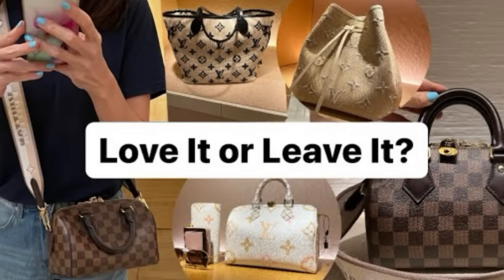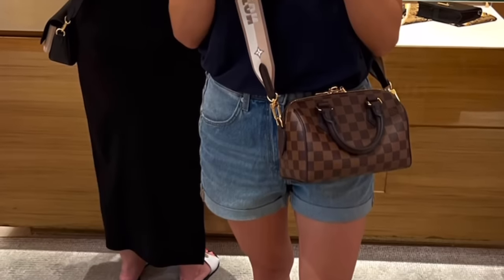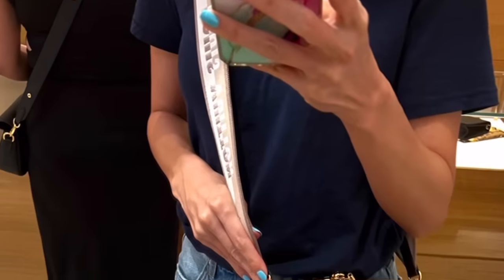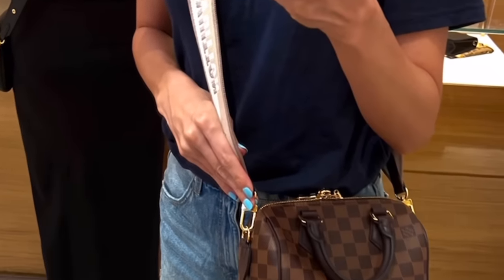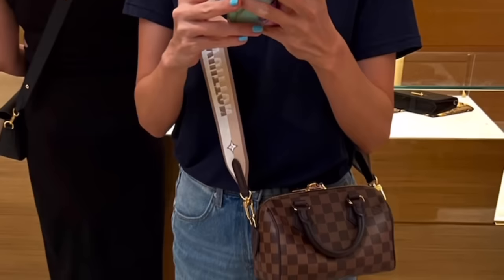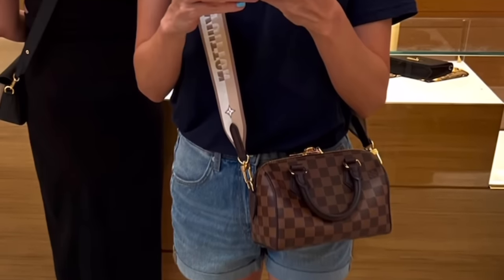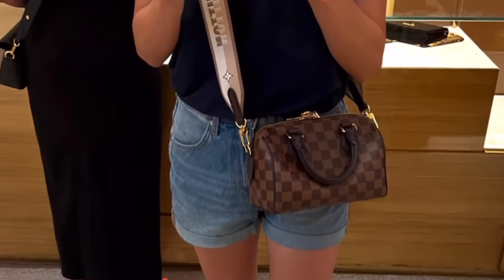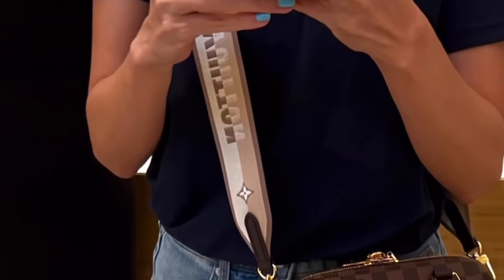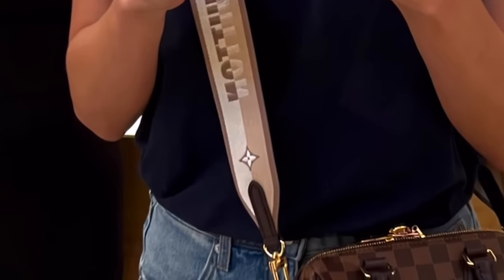Here's another bag you guys convinced me to go check out. This was when the Speedy B20 released in the Demi Lune. I'm a huge fan of the Speedy in the Demi Lune, so I went and tried it on. This one comes with the guitar strap — I don't like the guitar straps with Louis Vuitton written in big letters all across, but it is comfortable. Some of you said I could buy the bag and sell the strap, but that's just such an annoying nuisance. I was thinking: do I buy this Speedy B20 and let go of my Speedy B25? They'd both be in the Demi Lune, which is repetitive, but this is so comfortable crossbody and not as big as the 25.